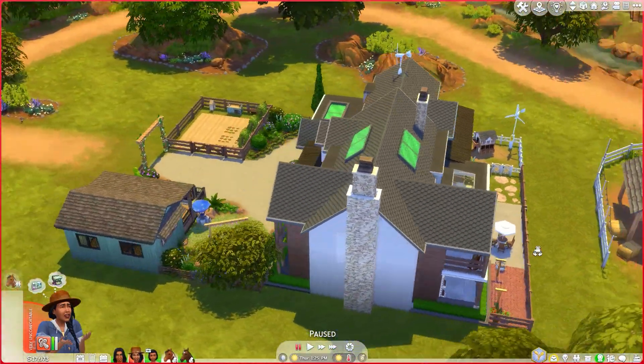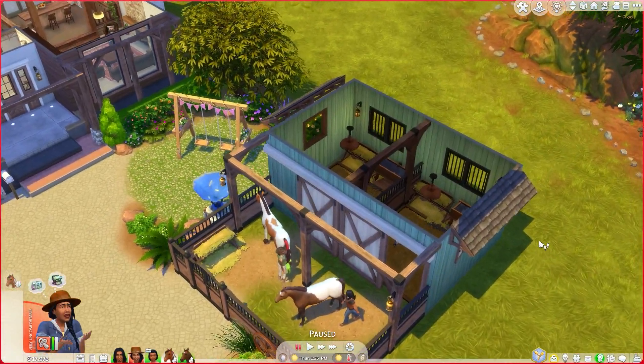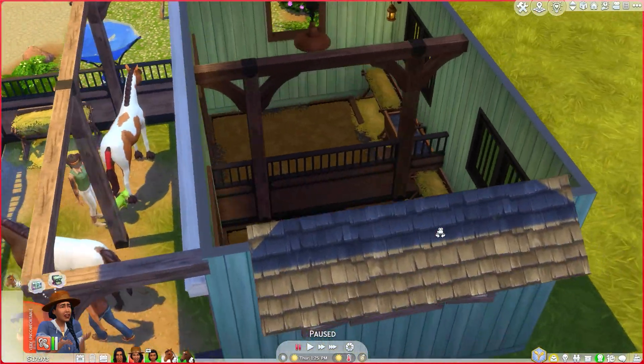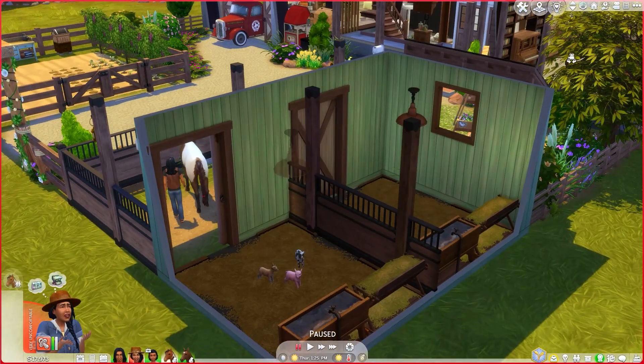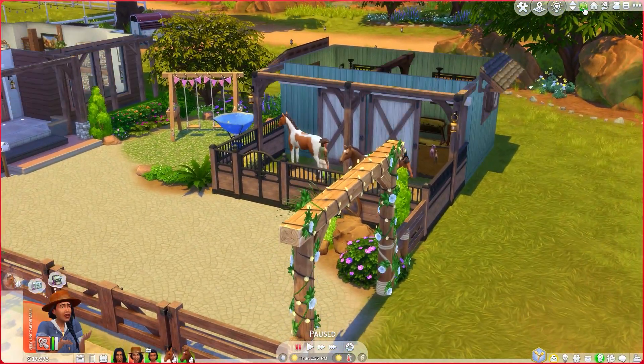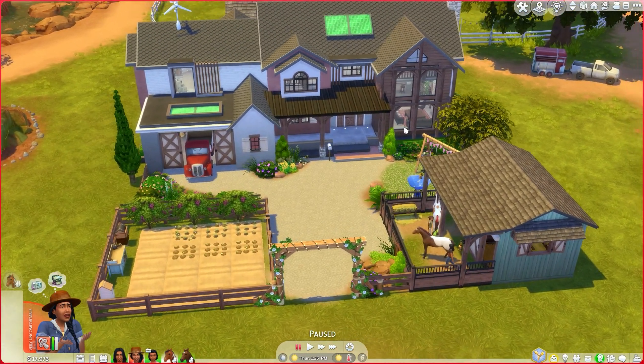So yeah guys, this is it. Our little horse stables look really nice when you're playing with walls down. I hope that you liked this little house tour. Grab this house from the gallery on my Origin - lovelysimsim. Hopefully you enjoyed yourself as much as I enjoyed creating this video for you all, and hopefully I will see you all in the next one. Bye-bye.